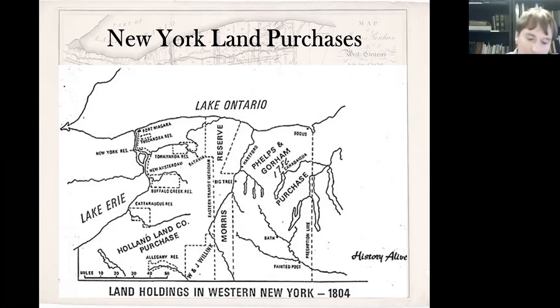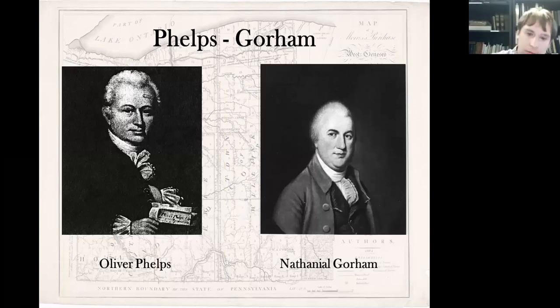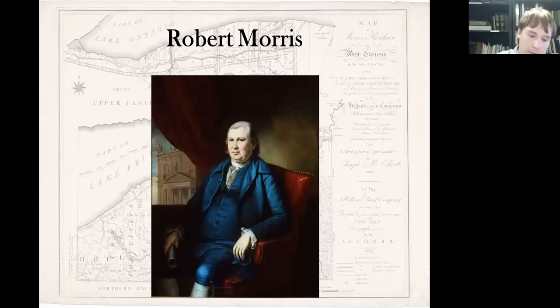Massachusetts was able to find another buyer relatively quickly. We'll move on to our second buyer, who was Robert Morris. The maps shown here give you an idea of what the eastern portion of the Phelps Gorham purchase actually looked like.